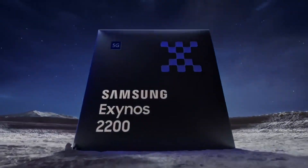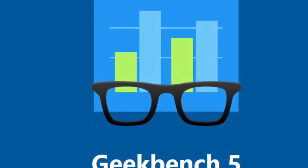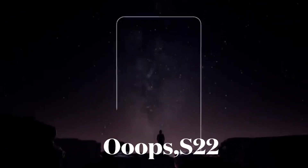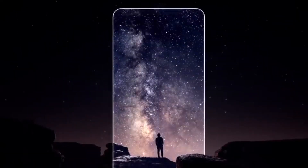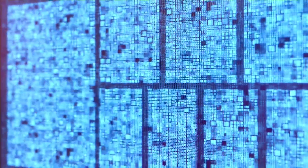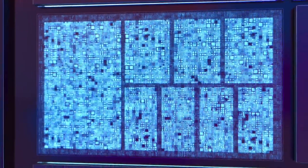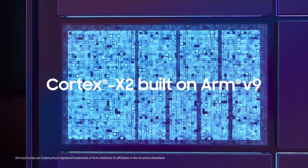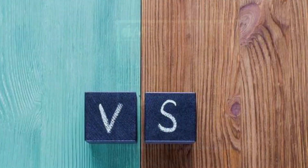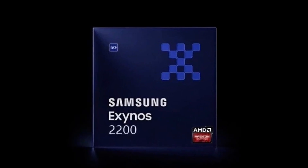Samsung Exynos 2200 appeared on Geekbench 5 again, this time showing better results. We are a few days away from the official announcement of Samsung Galaxy S21 Ultra, and I think Exynos 2200 is already operating at its full capacity and is ready to be put to the test. This is Arnie from Smartphones Recapped — Apple A15 Bionic vs Samsung Exynos 2200.